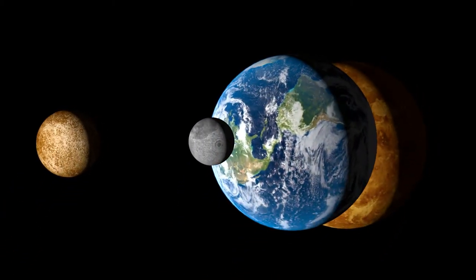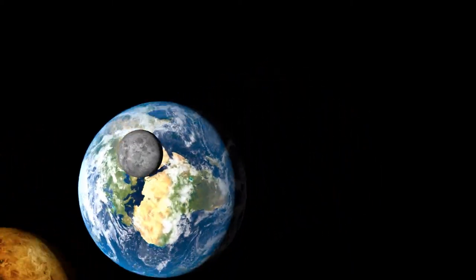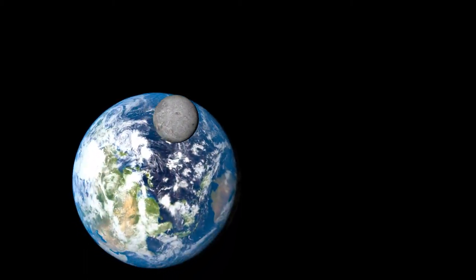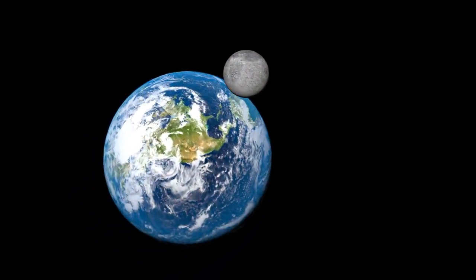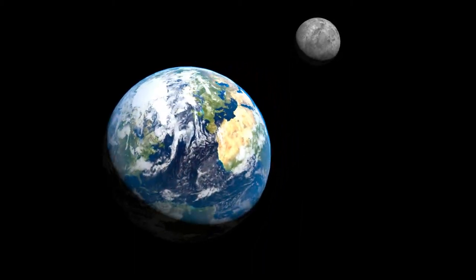The star system contains numerous rocky bodies. The inner planets particularly harbor valuable minerals, water, and compounds. Earth harbors biological organisms, making it the most habitable. Additional resource bases and settlements are possible throughout the system.